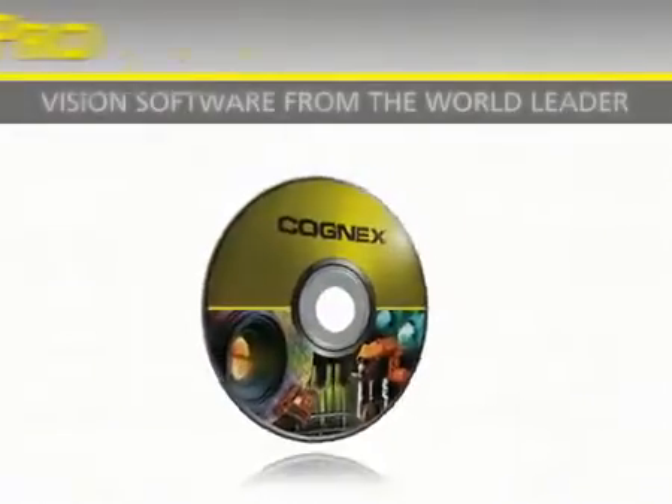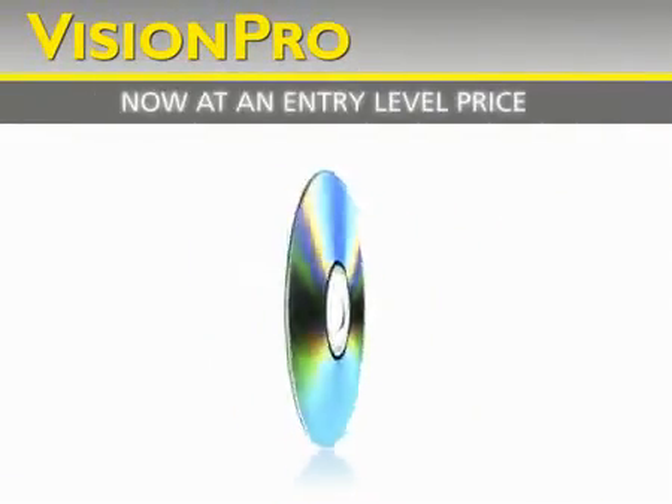Now that Vision Pro has been set free, you're free to solve all your machine vision needs.